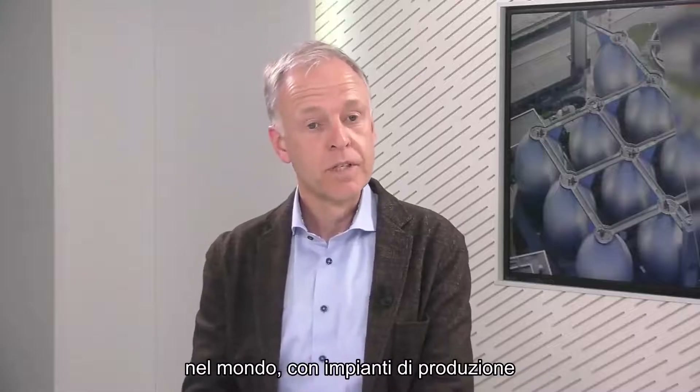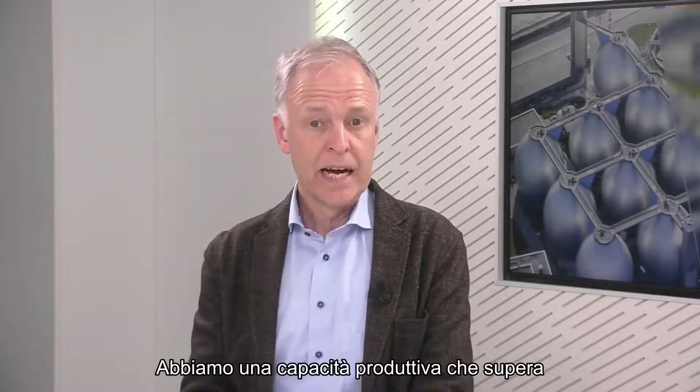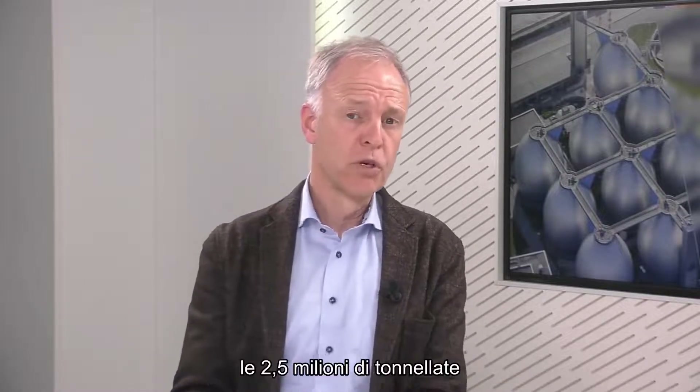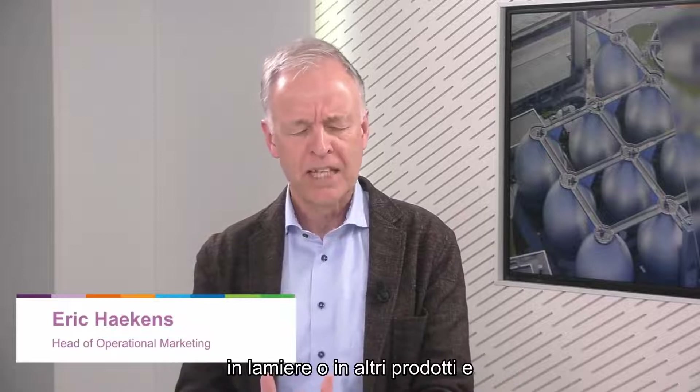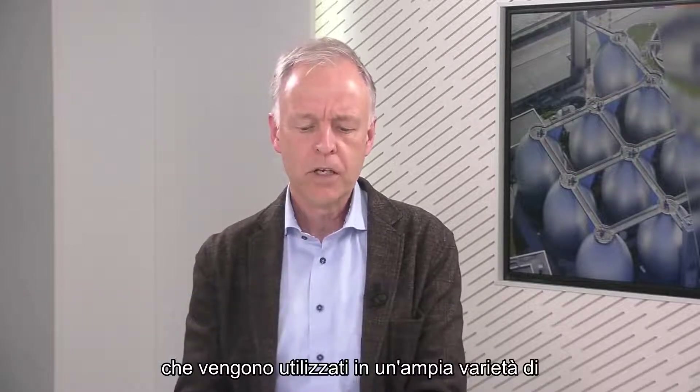Certainly, Alex. Aparum is one of the main stainless steel producers in the world with production facilities in Europe and Brazil. We have a production capacity that goes beyond 2.5 million tons. We're mainly producing flat rolled stainless, which is essentially coils, processed down to sheets or other products, and that is used in a wide variety of sectors in our industry.